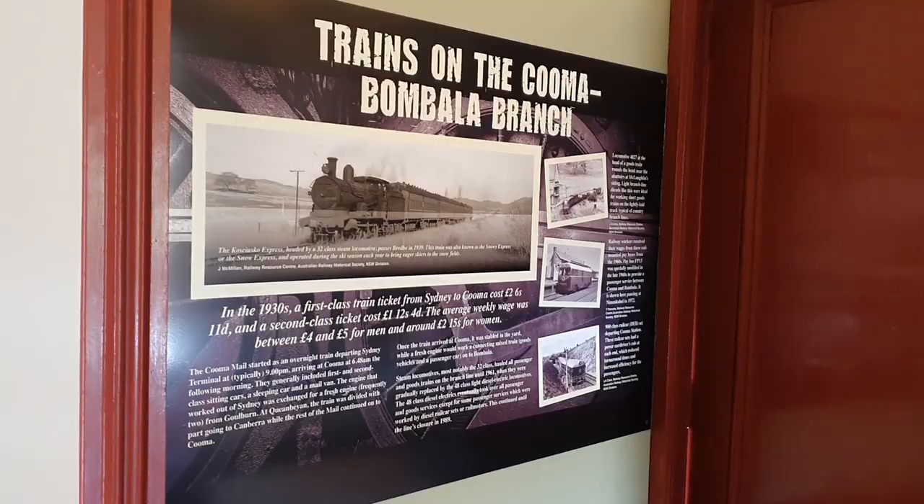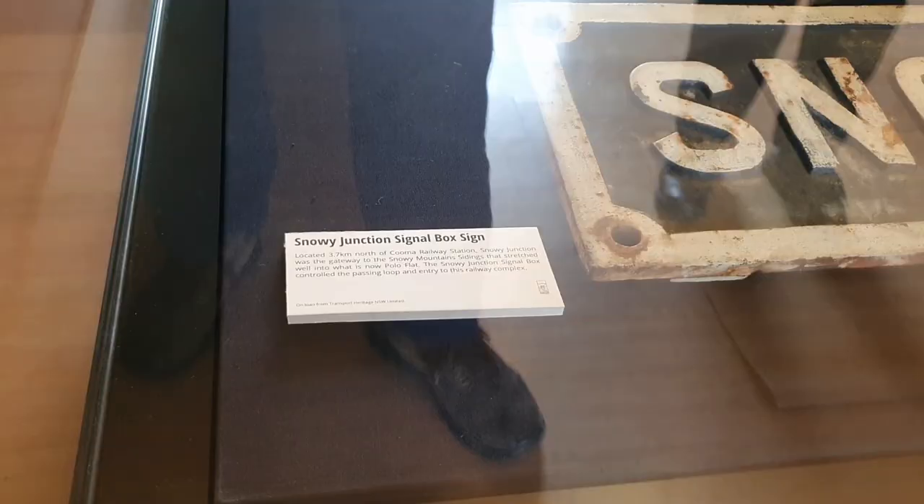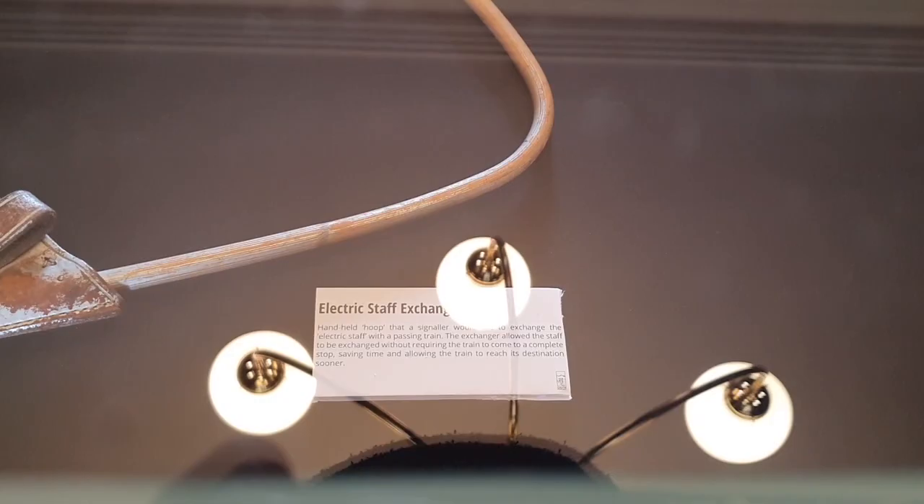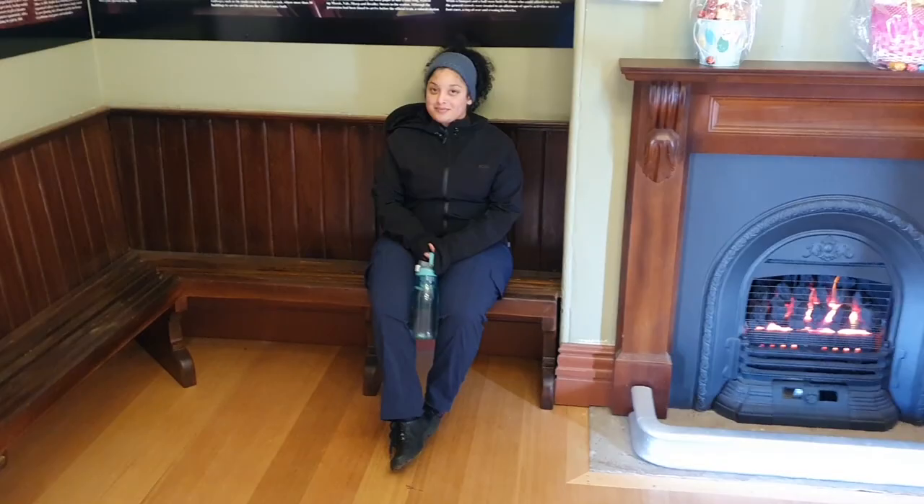We have history. Incredible history. Dairy. Snowy Junction signal box sign. Electric staff exchanger.